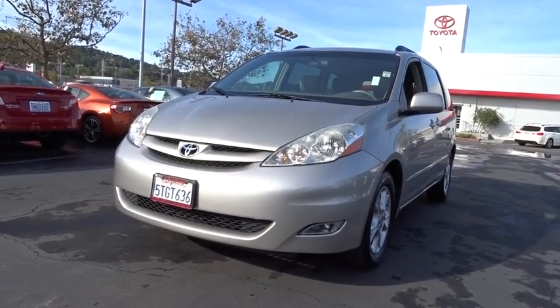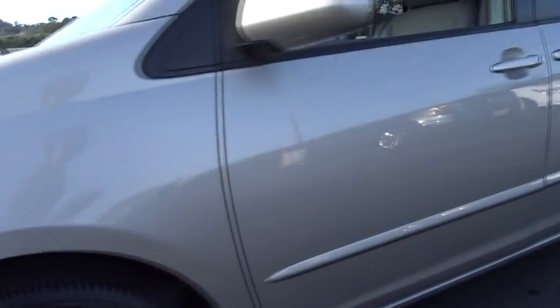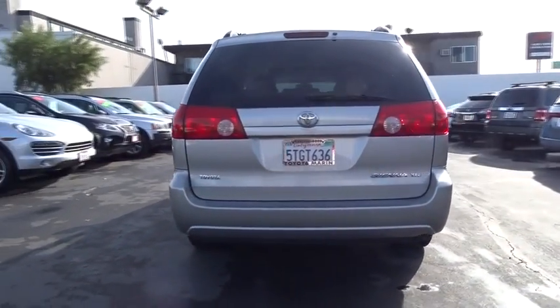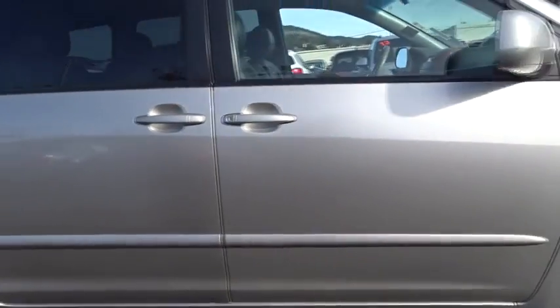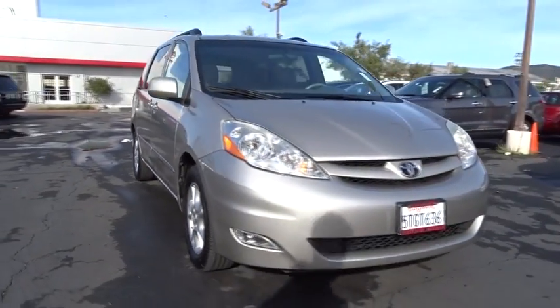A 2006 Toyota Sienna. Sienna offers excellent overall quality and long-term dependability, making it a hassle-free vehicle to drive day in and day out while contributing to peace of mind on long road trips. Add a refined and fuel-efficient V6 engine, a smooth ride and upscale interior accommodations to the mix, and it's easy to see that Sienna is built with the whole family in mind.